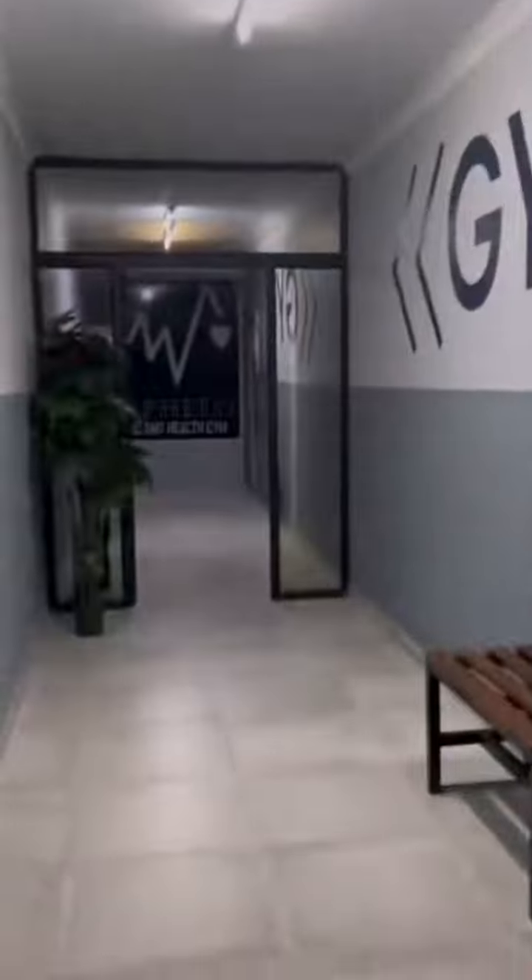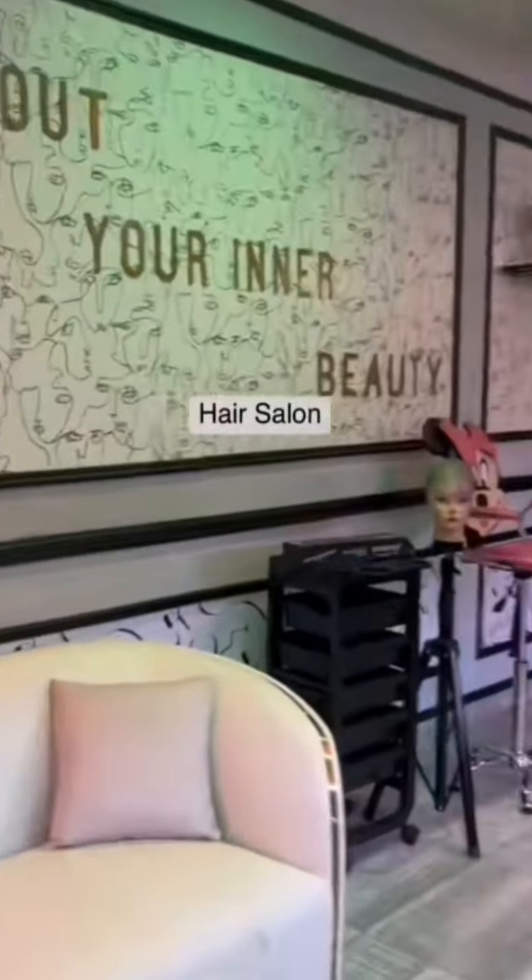There are restrooms, a hair salon, and a gym. And this is how the hair salon looks after being fully furnished, ready to welcome new customers.